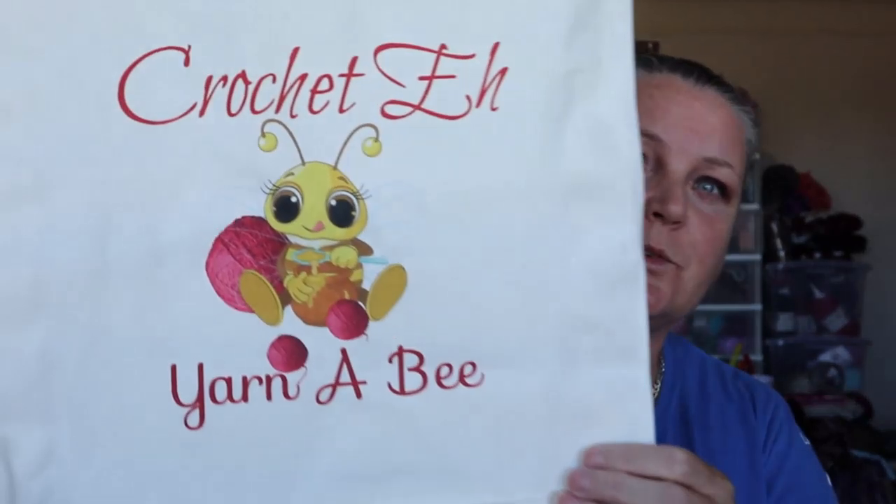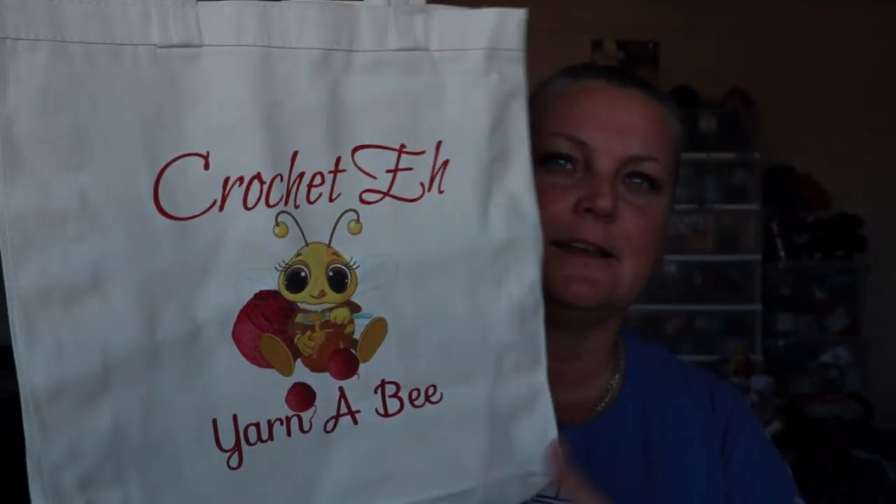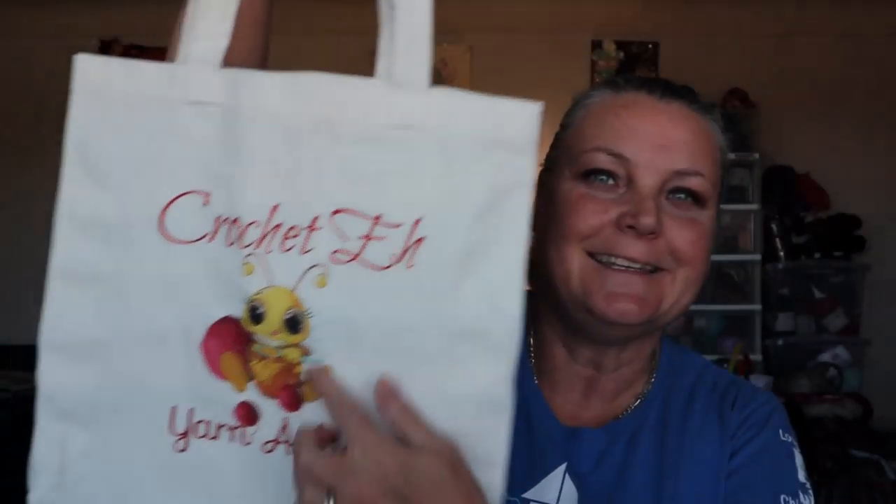Let me show you what's in this giveaway. So what is in the package is this — one of the things I've been waiting for. It's a tote so you can put your whips in there.